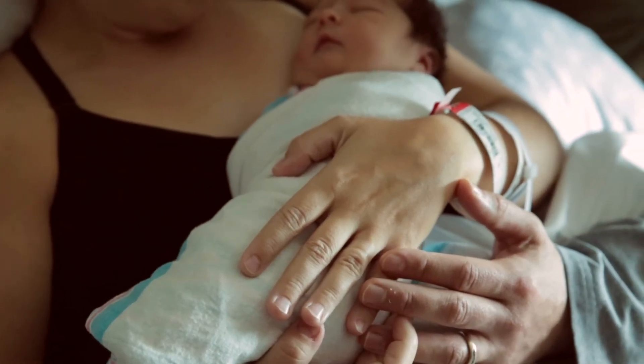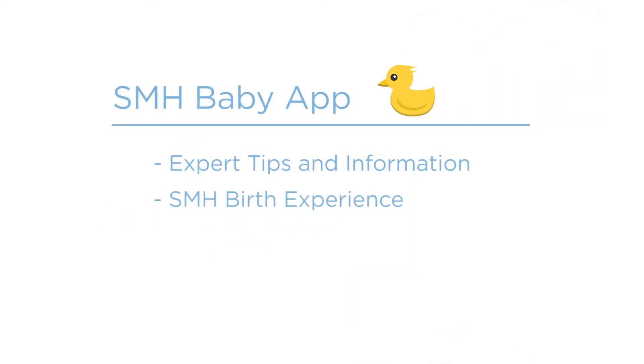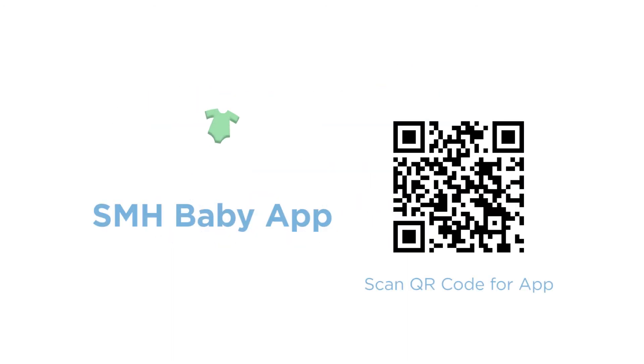We encourage you to register, then download the SMH Baby app. This useful app is packed with expert tips, specifics about the birth experience here at Sarasota Memorial, and other important tools to track your pregnancy journey from prenatal care to delivery and beyond — all at your fingertips.